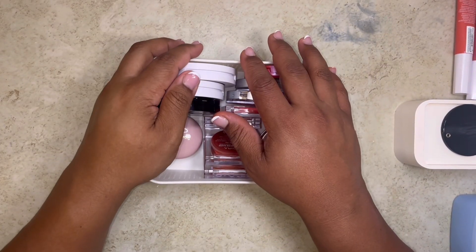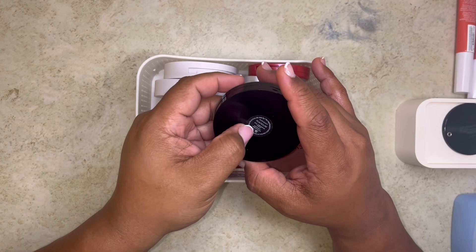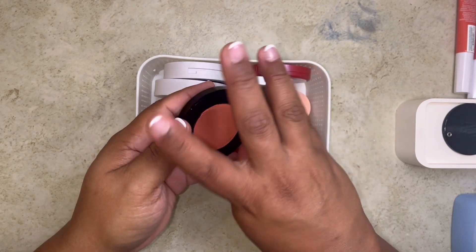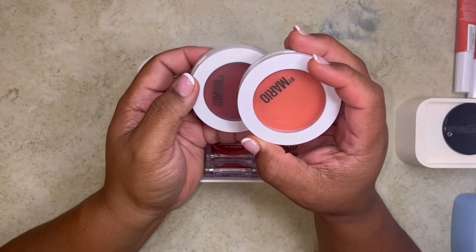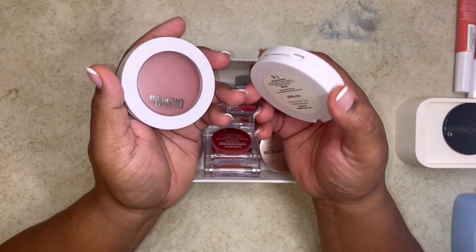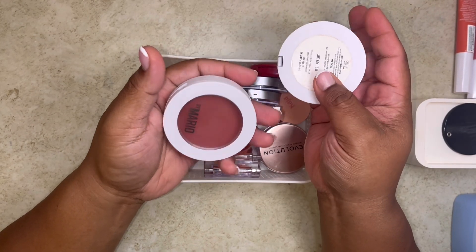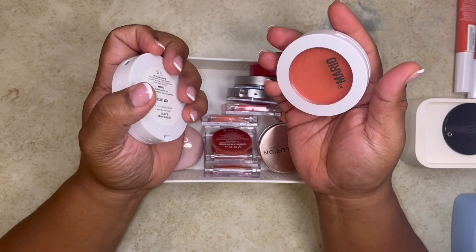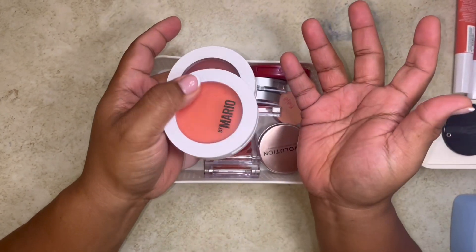Keeping my Say blush in Glow Sculpt and Peach Glow — I need to use this, it's been a minute. I used to use it all the time. These are not my favorite cream blushes — these are from Mario, the Soft Pop Plumping Blush Veil Cream Blushes in Rose Crush and Just Peachy. I don't feel like they're long lasting — they disappear. If you want something to last more than eight hours, I don't recommend these, but if you want something for a couple hours, they're fine.